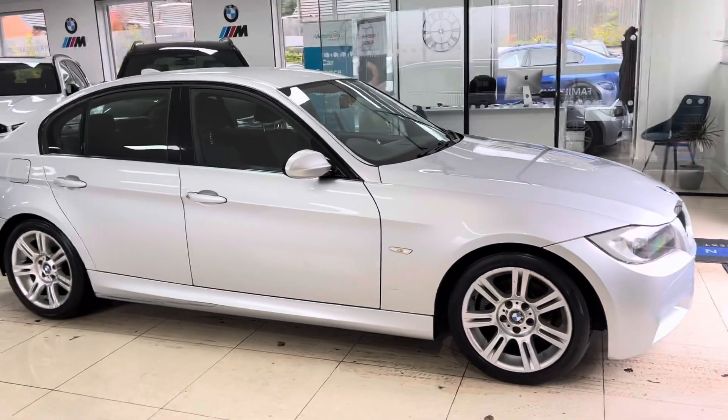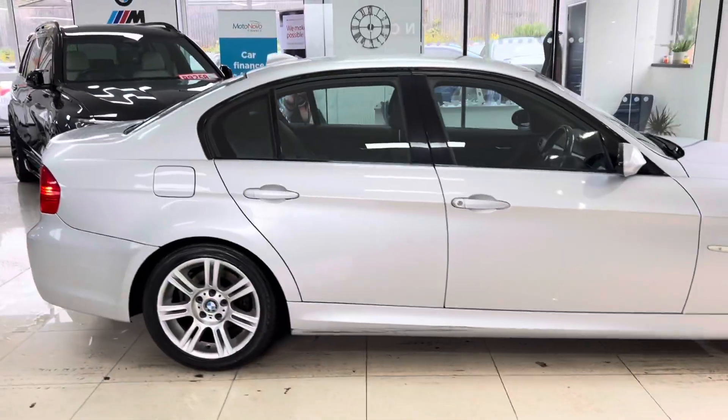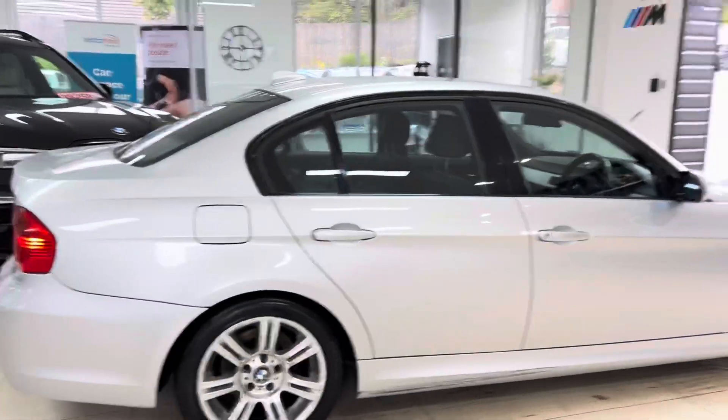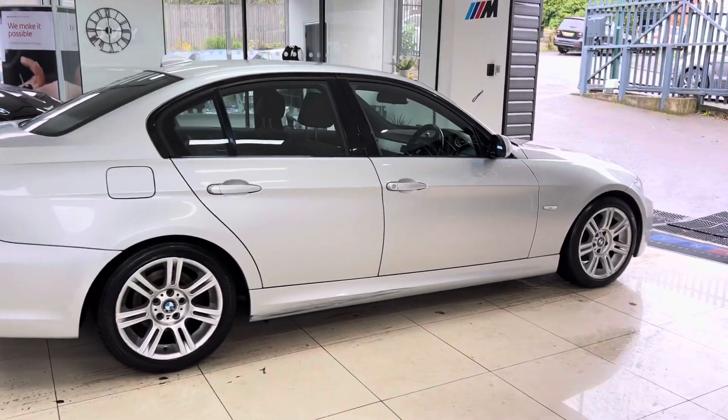Hello and welcome everyone to the walk-around video here at your next car, the 2007 320d M Sport Saloon. The car has just arrived as a part exchange — it is a nice, neat, tidy example of the 3 Series Saloon.